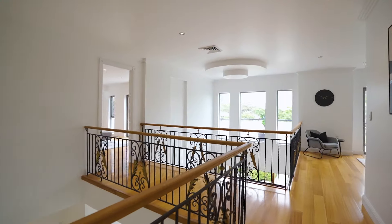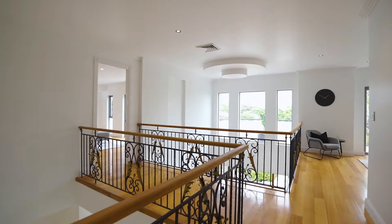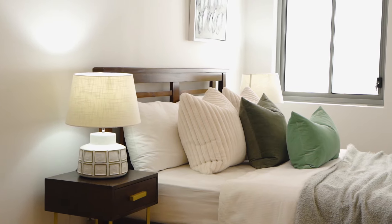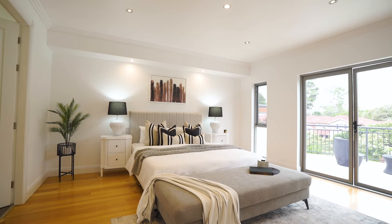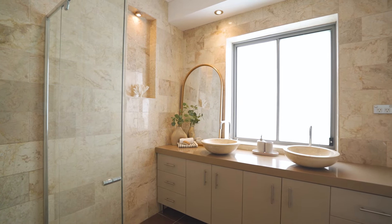This master-built home has been constructed to the highest standard. Every corner you look oozes quality. This large contemporary luxury home features five bedrooms of accommodation including one on the ground floor.